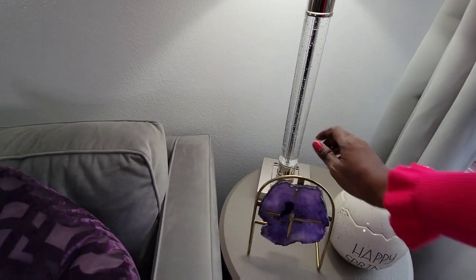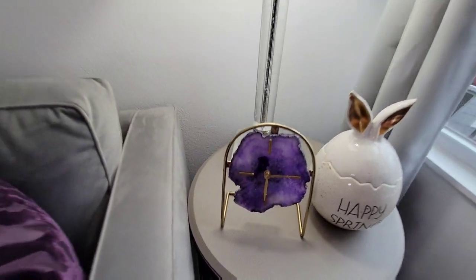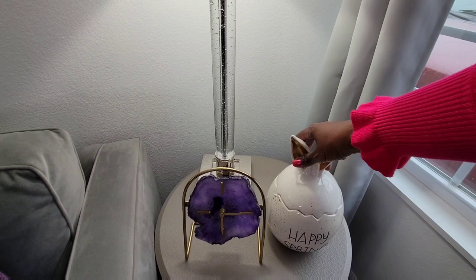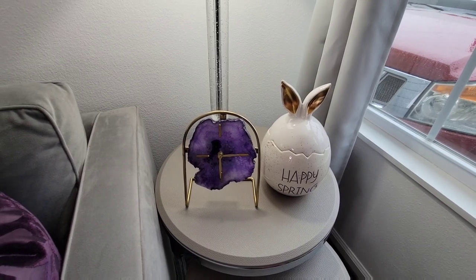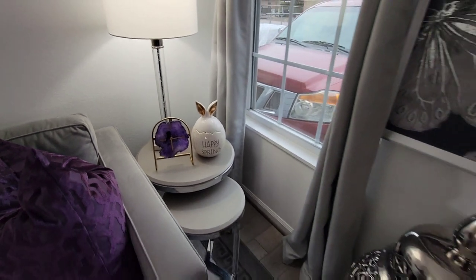The clock in my hand actually came from HomeGoods — really, really pretty. The Happy Spring Bunny here came from Ross. You can use this as a vase, or you can use it as I'm using it, just as an egg with ears on it. Nesting tables came from Z Gallery.